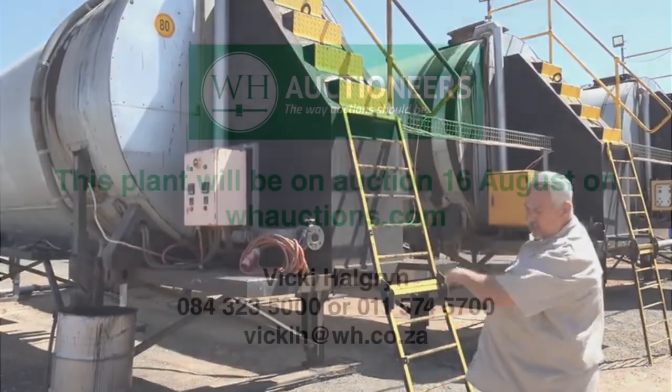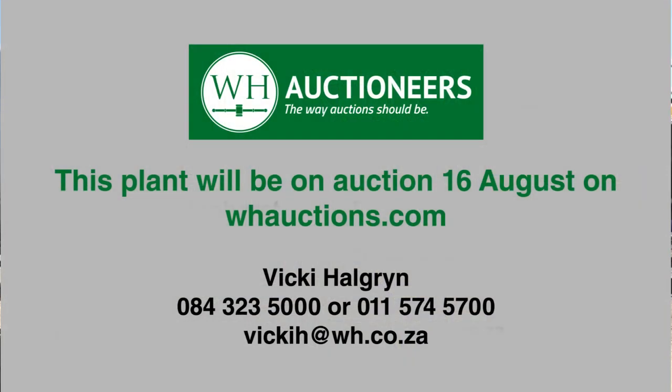Should you be interested in acquiring this plant, viewing can be scheduled. For inquiries, please feel free to contact us.